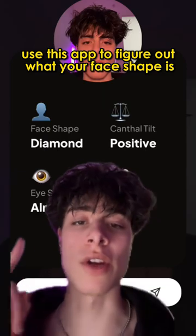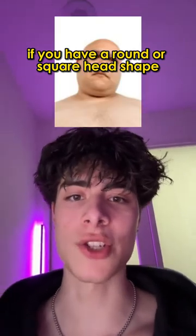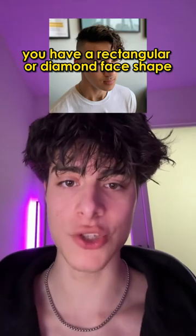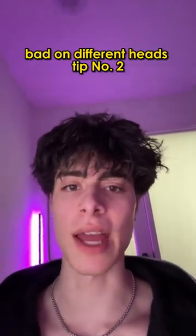First things first, use this app to figure out what your face shape is. For example, if you have a round or square head shape, you do not want to get a buzz cut. If you have a rectangular or diamond face shape, you do not want to completely shave off the sides. These are very common mistakes that make haircuts look bad on different heads.